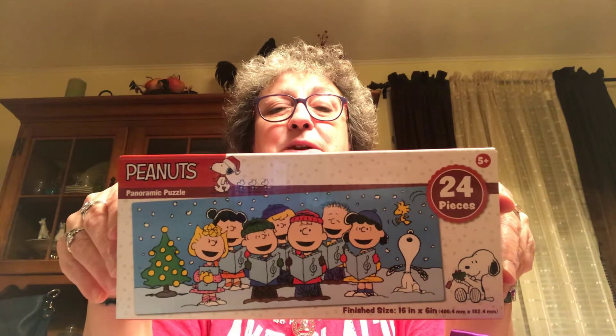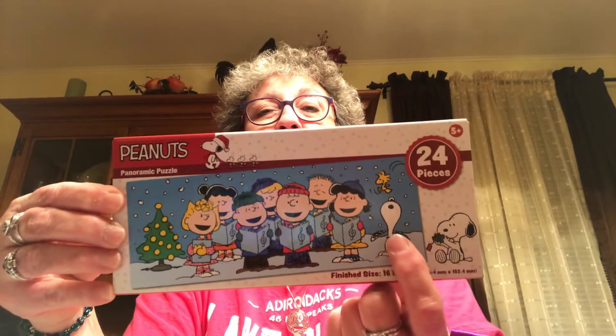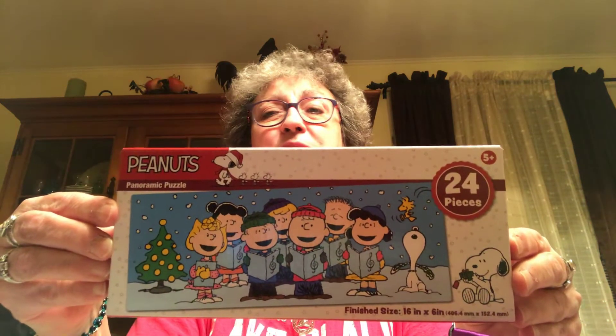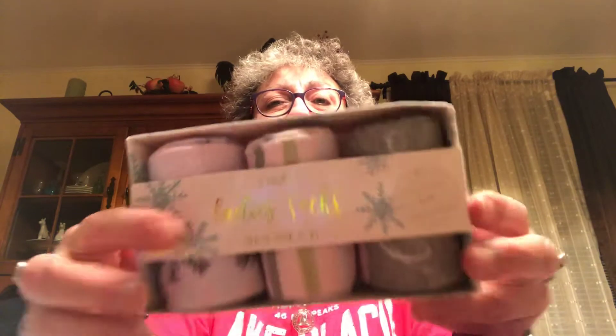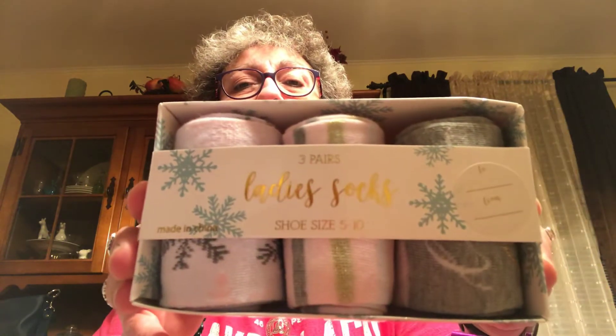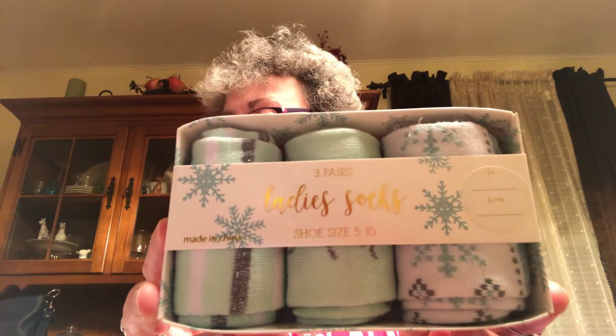I picked up this Peanuts 24-piece puzzle — it's got the whole little cast and there's Snoopy. I love that. This was a dollar, 20% off. I found these ladies socks, size five to ten — I thought they were really pretty and these were $3, so that's a dollar a pair, just like the Dollar Tree. They come in cute little packaging.